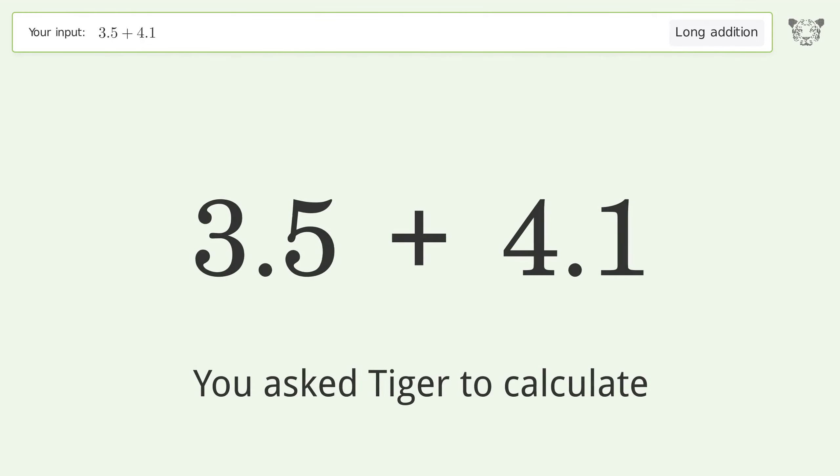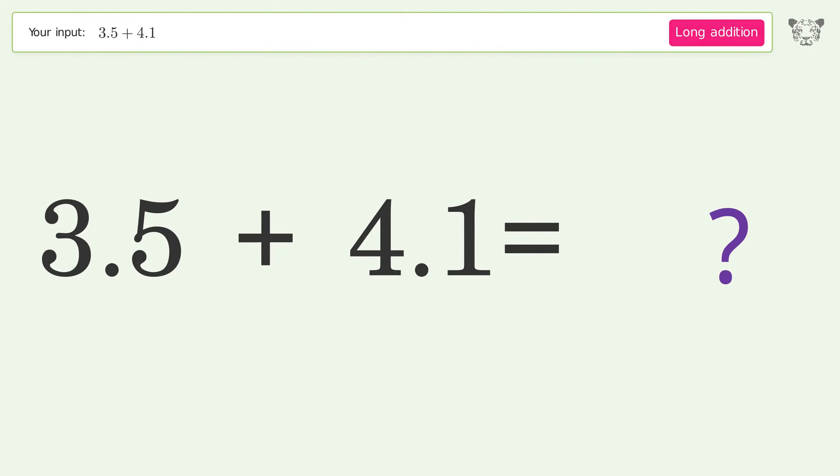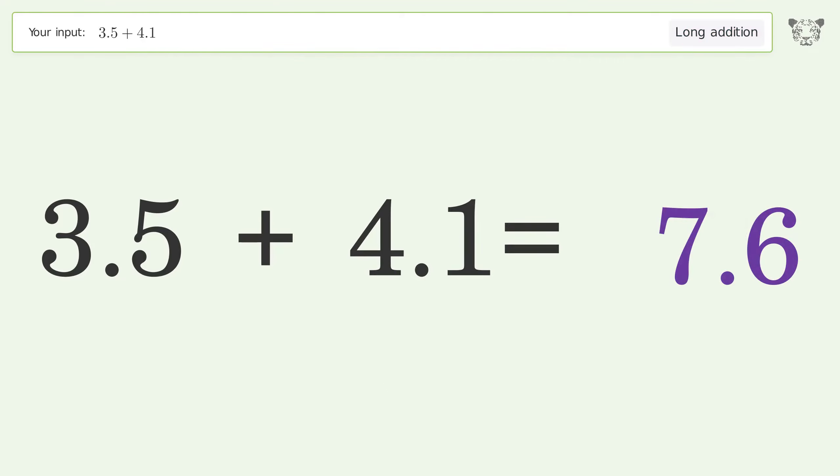You asked Tiger to calculate. This deals with long addition; the final result is 7.6.